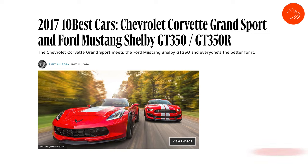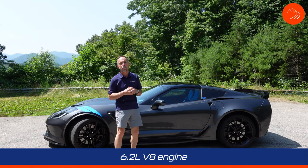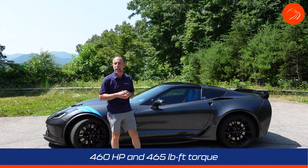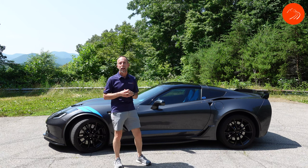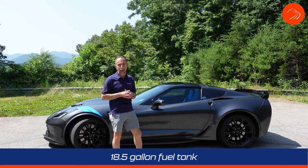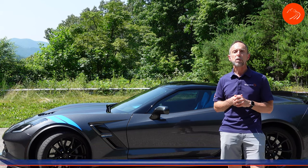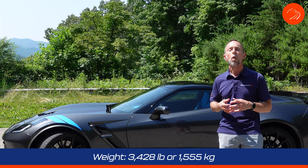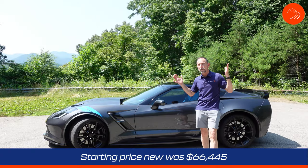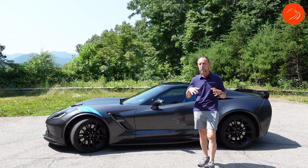The 2017 C7 made Car and Driver's 10 Best list in 2017. The Grand Sport is powered by a 6.2-liter V8 engine producing 460 horsepower and 465 pound-feet of torque. It came with either an 8-speed automatic, which is in this car, or a 7-speed manual transmission. The C7 has an 18.5-gallon fuel tank, does 0 to 60 in 3.6 seconds, and has a top speed of 195 miles per hour. The Grand Sport Coupe weighs 3,428 pounds. Starting price was $66,445, but with options you could easily get it into the high 80s, close to $90,000.